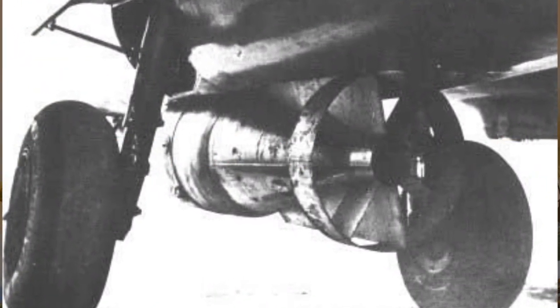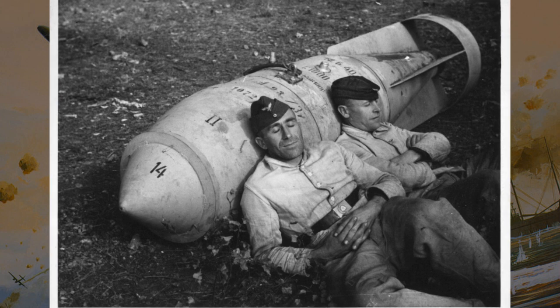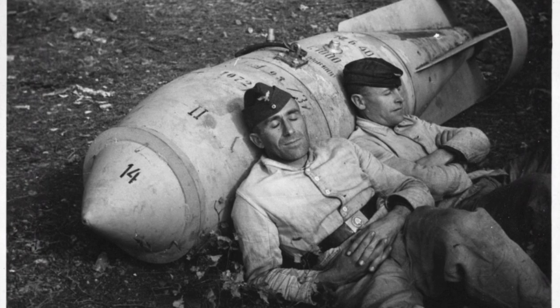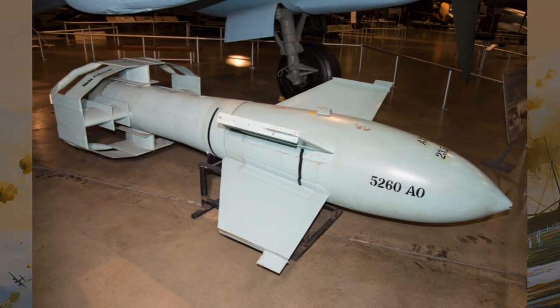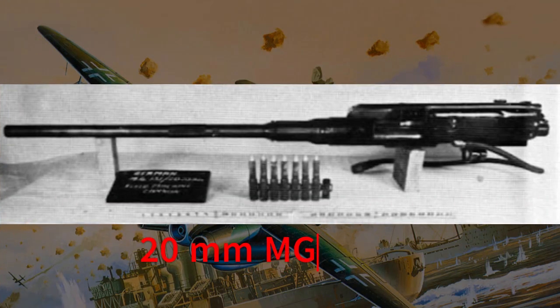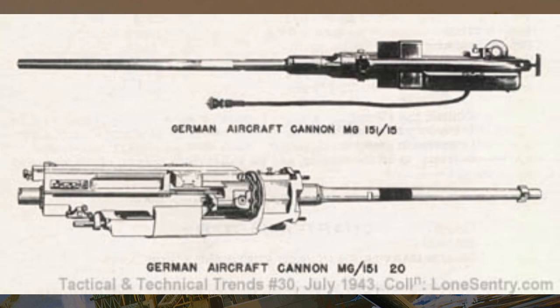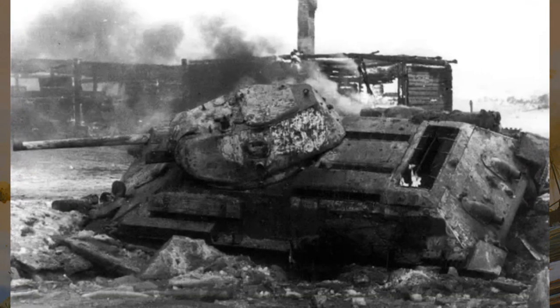The Aero R-234 was equipped with a spacious internal bomb bay capable of carrying up to 1,500 kg of ordnance, allowing it to deliver a variety of munitions — including bombs, torpedoes, and even guided missiles — with precision and accuracy. In addition to its bomb load capacity, the aircraft was armed with two 20 mm MG 151/20 cannons positioned in the nose section. These cannons provided formidable firepower, allowing it to engage enemy aircraft and ground targets with devastating effect, with a high rate of fire and accuracy.